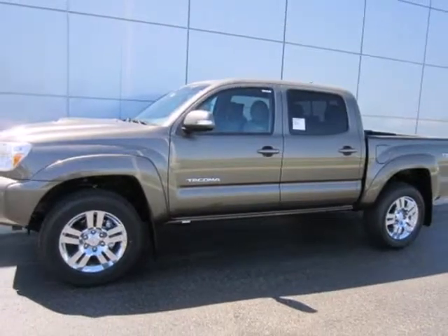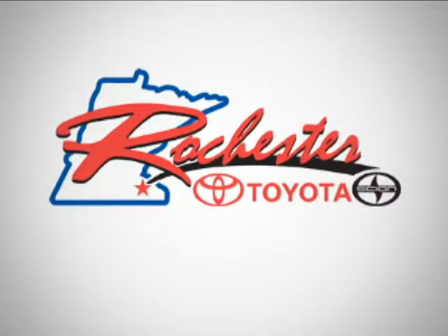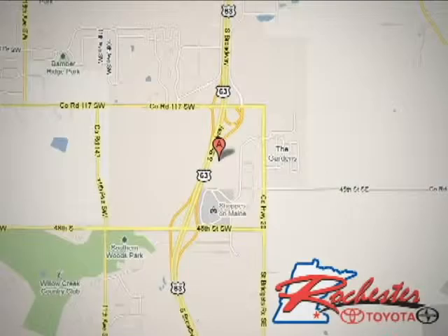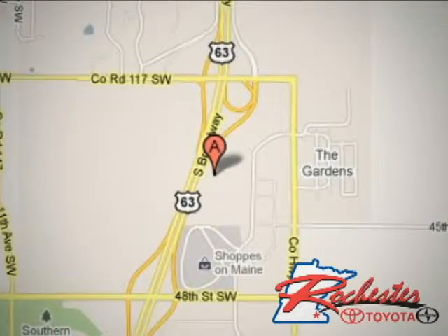Drive what you are looking for and stop in today. At Rochester Toyota Scion, we're all about service and selection. We are conveniently located between 40th Street and 48th Street Southeast on Highway 63 South in Rochester.